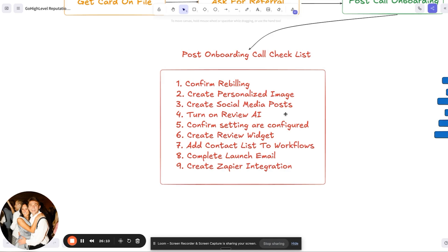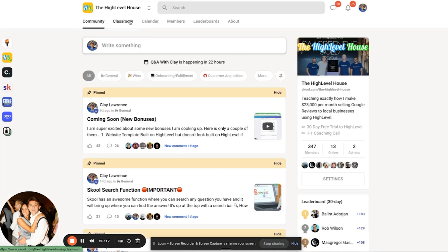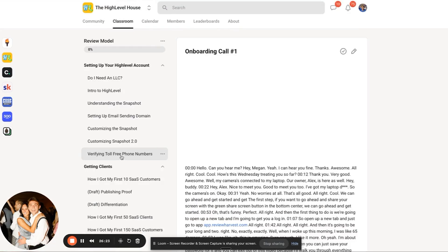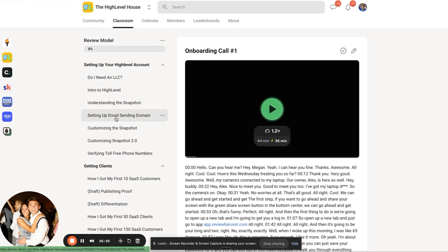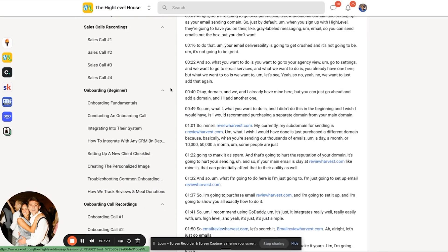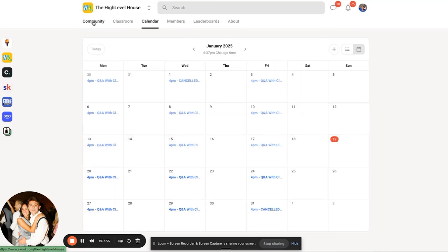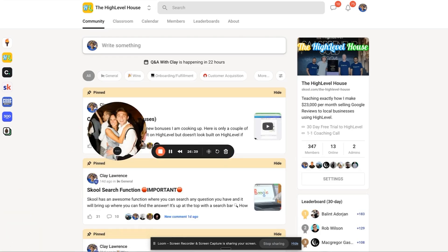If you want to take a screenshot, here's the post-call onboarding checklist we follow every time to make sure our clients are set up properly. If you want to get access to the snapshot, coaching calls with me, and all of our one-on-one training — including onboarding call recordings, sales call recordings, how to set up the sending domain, and everything else — there are about a couple hours of training plus three coaching calls every week on Monday, Wednesday, and Friday. All you have to do is sign up with my High Level affiliate link in the description below. If you're already on the $497 plan, you can sign up directly to school using the link below.